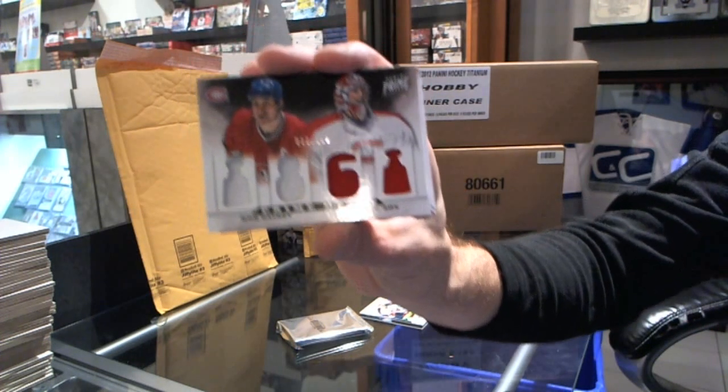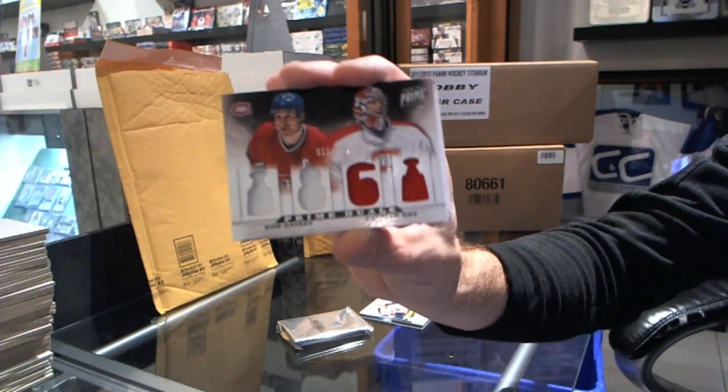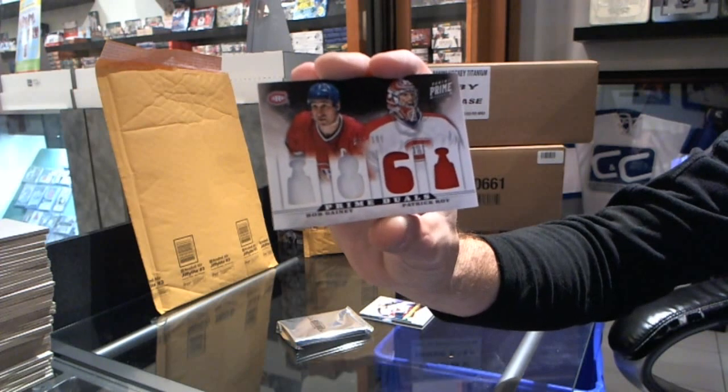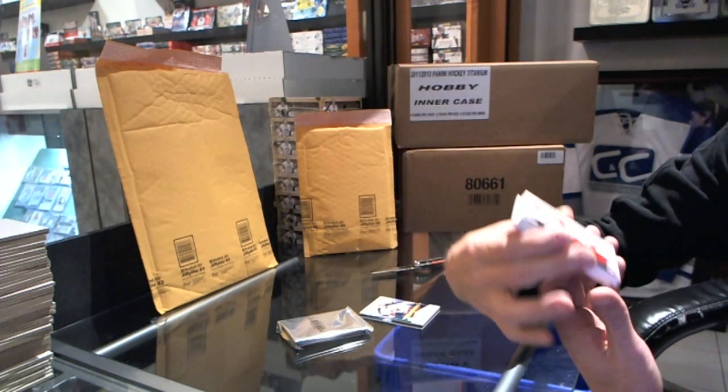Prime duels numbered to 100, 33 of 100. Bob Ganey and Patrick Ruah — or as you guys like to say up here, 'Wah.' 33 of 33, yes! I did not pull a Jeff, I pulled a Kevin — thank you very much.